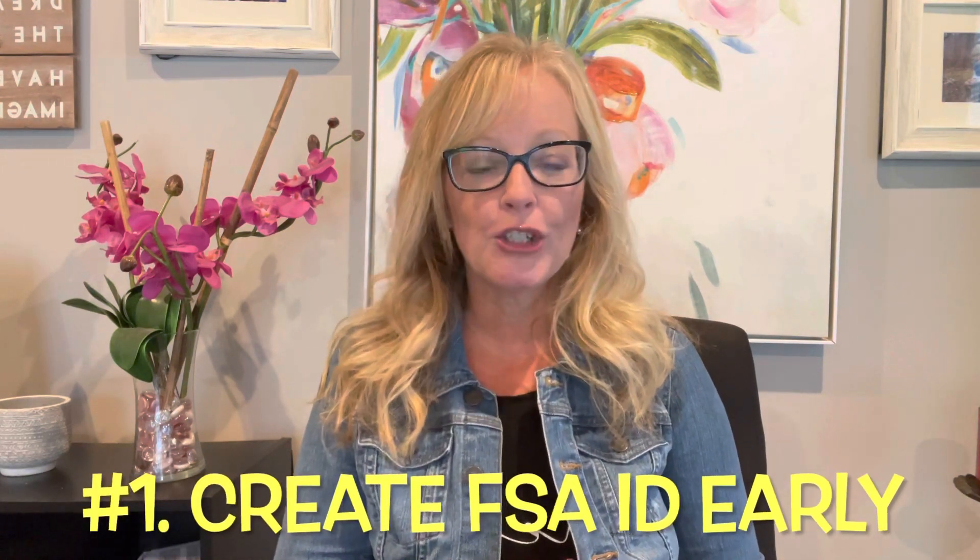The first thing you need to know is to create your FSA ID at least three days before you want to fill out your FAFSA form. The FSA ID is a unique username and password that every student needs to create along with one parent in order to electronically fill out and sign the FAFSA form, in addition to other important paperwork. A lot of students don't realize they need to create this until they get all the way through the FAFSA at the end and then it asks them for their FSA ID. The problem is, if you wait until then, it does take one to three days for the Social Security Administration to verify your identity, so it can delay you submitting your FAFSA.